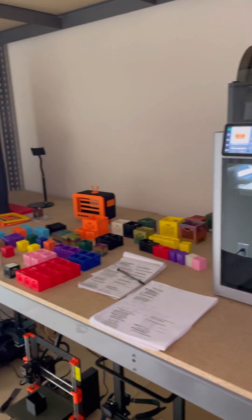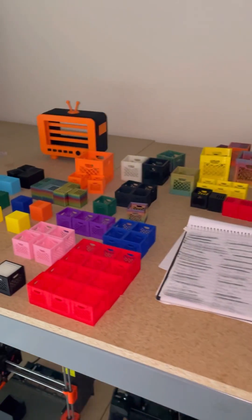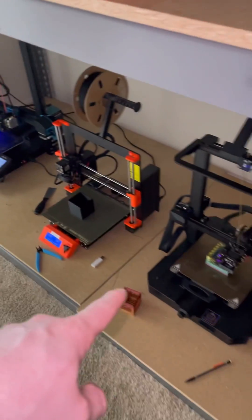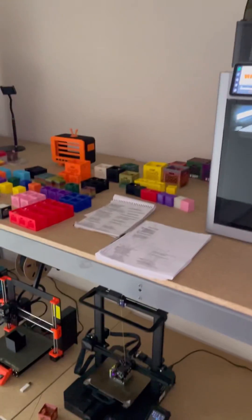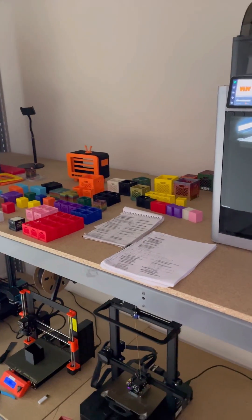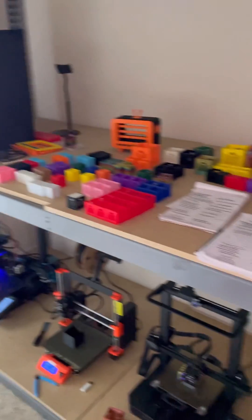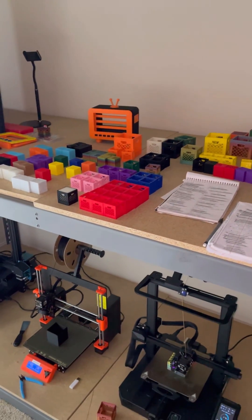I'm now going to have three Bambu Lab printers to prototype new designs with on a daily basis, and I can also use them for production when I get overloaded with orders. Currently I have this bottom shelf of slower printers designated for printing out Etsy orders, but now I'll have two new Bambu Lab printers that I can use for either prototyping or helping out with orders. So overall it's a huge upgrade — I'll be able to prototype more efficiently and print more orders.